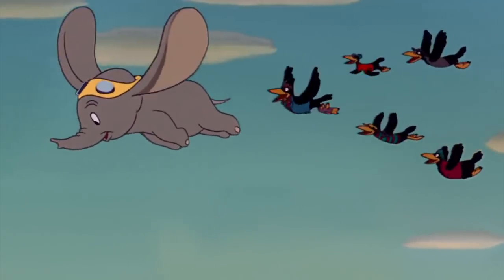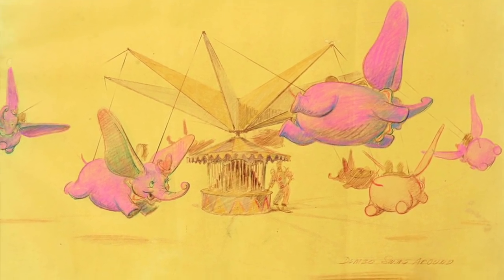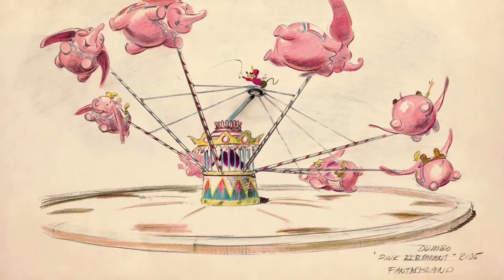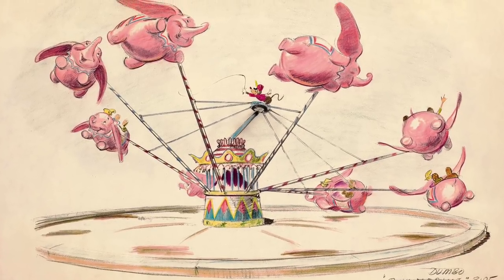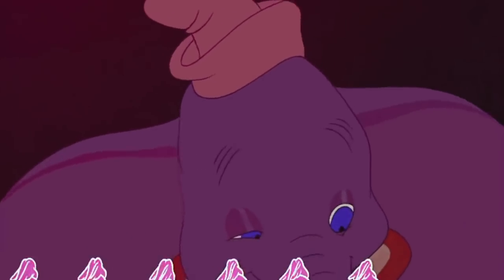Ironically enough, the original design of the attraction would not feature Dumbo at all. The initial plan had guests riding in Ten Pink Elephants, from the alcohol-induced Elephants on Parade scene from the movie.